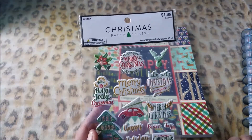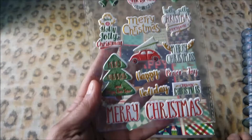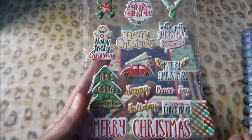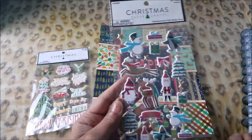I'm going to throw in this Christmas paper crafts — cute, very cute. There are 16 pieces in here. And I'm going to throw in this one too.